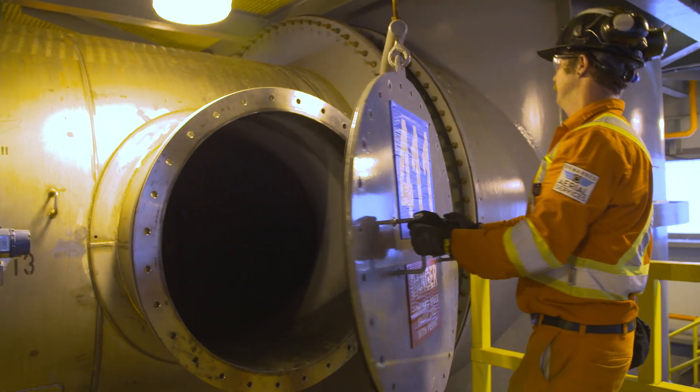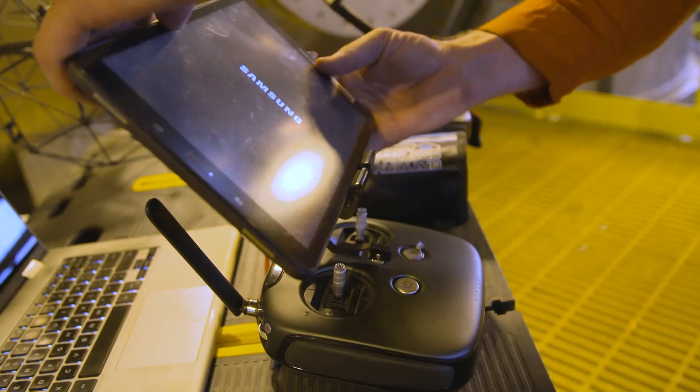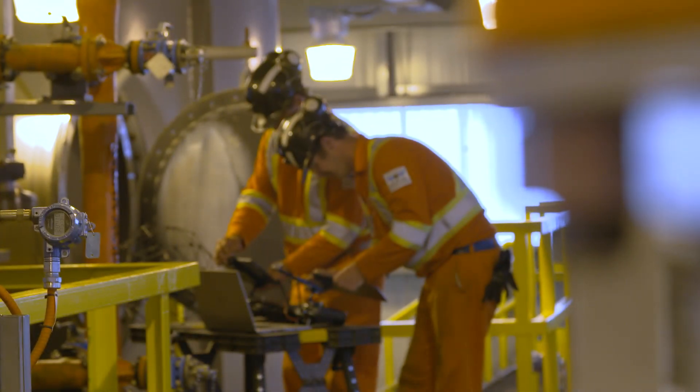Indoor industrial spaces and confined spaces we enter on a daily basis are not meant for human occupation. Eliminating the hazard of human entry and allowing our drone technology to access the space to get information is the safest way to eliminate humans from any safety factor.